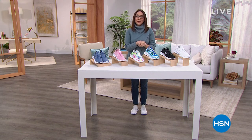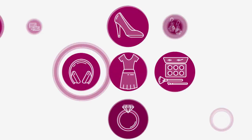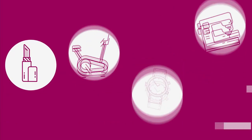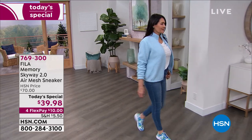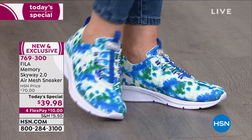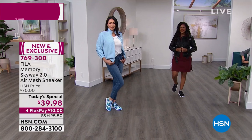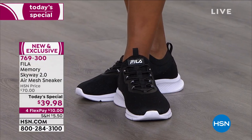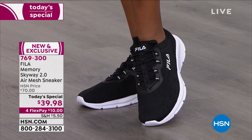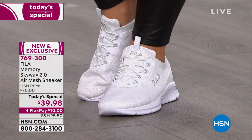Welcome to today's special — the first-ever Today's Special from Fila here at HSN. Feast your eyes on the new Fila Memory Skyway 2.0 Air Mesh Sneaker from an 111-year-old Italian footwear company. This is so new from Fila that nobody else has it — we have it exclusively at HSN for at least the next six months.